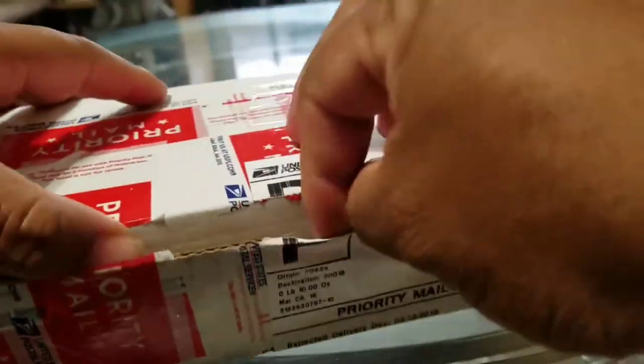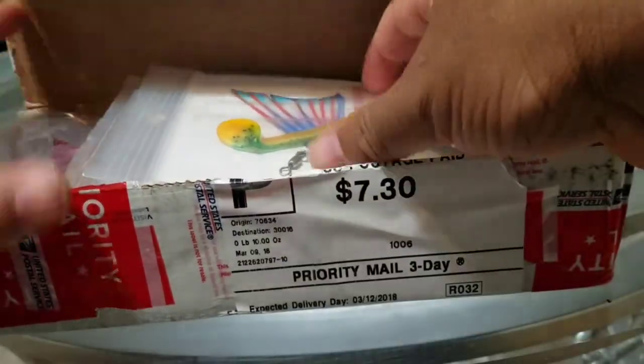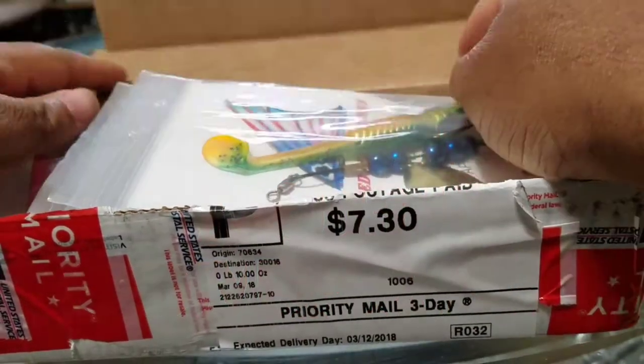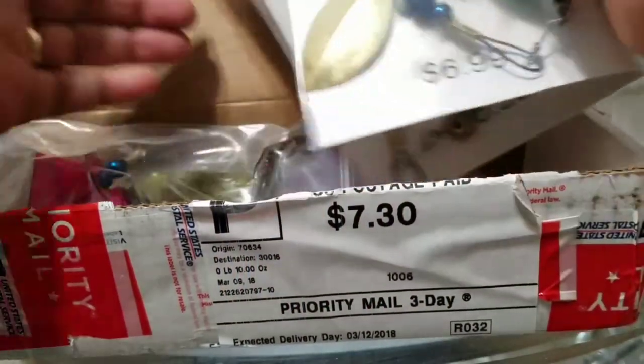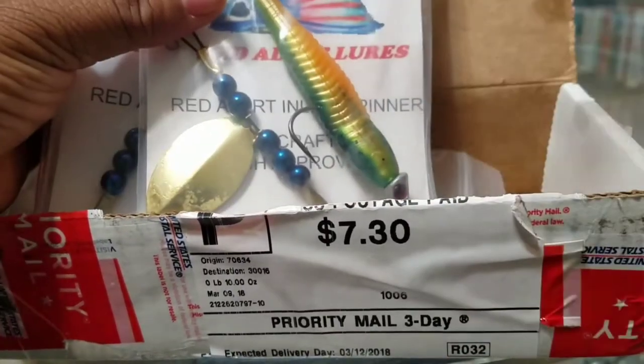Okay folks, today we're going to do an unboxing of another veteran-owned lure company. Today we're going to be doing Red Alert Lures.